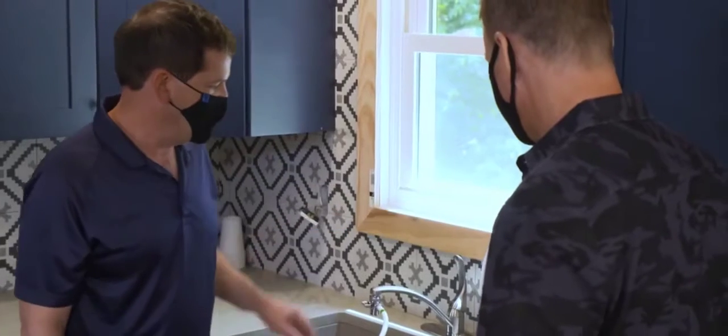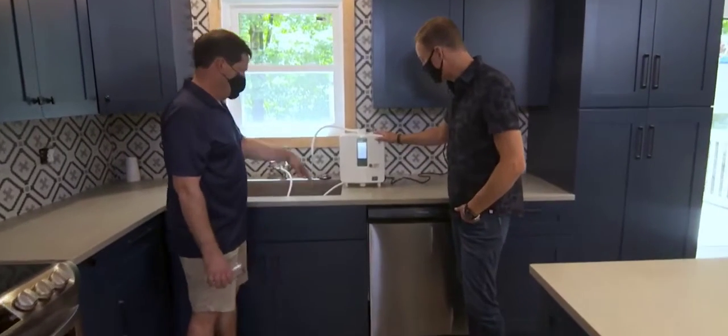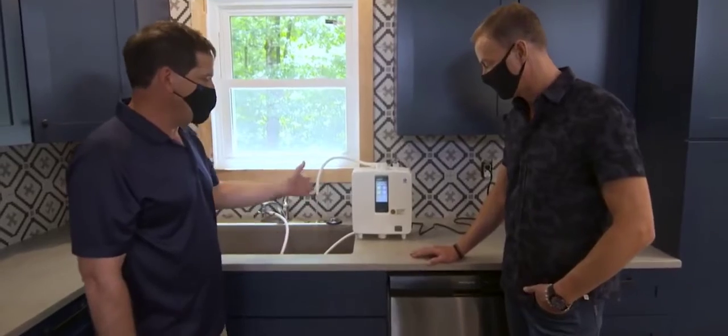So I'm going to go ahead and get the water flowing here. This is just hooked up through your regular faucet — correct. And this sits on your countertop and plugs in, and you just press a button to get the water that you want.